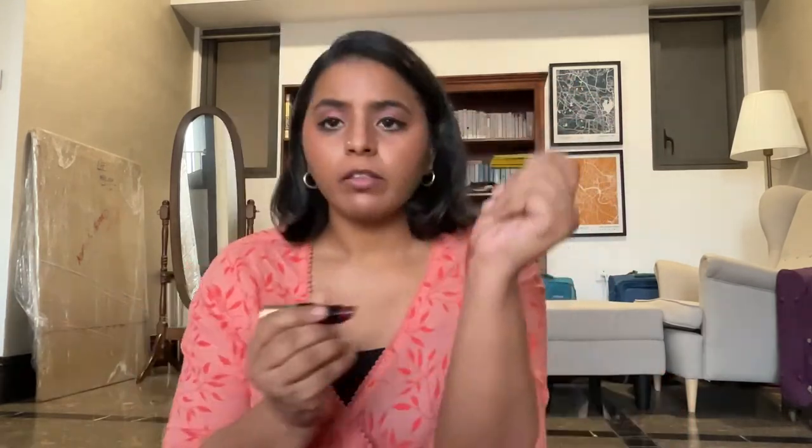Next we have Crimson, which is a Luxe Lip Color — more of a maroon red. This is how it looks. This is a perfect red for when you don't have time for much makeup and you just want to slap something on and look alive. I think this is a perfect red for that.